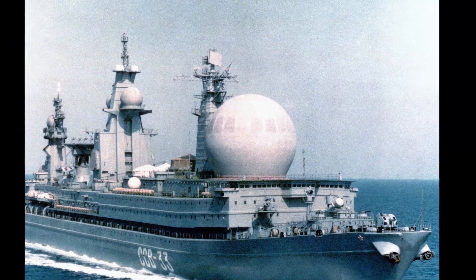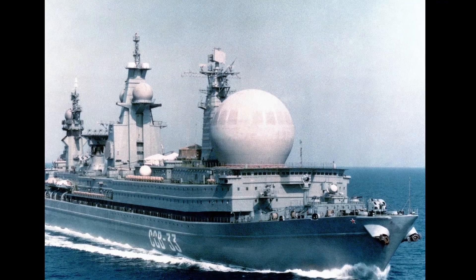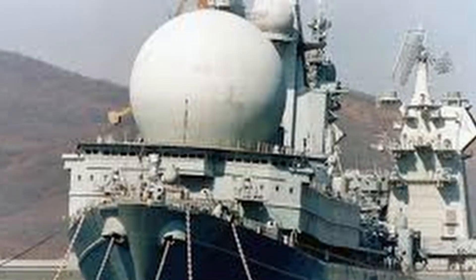Some of us have seen in photographs on the internet, and someone even live, ships with huge mysterious balls on the deck. At the same time, few people know why these very balls are needed.